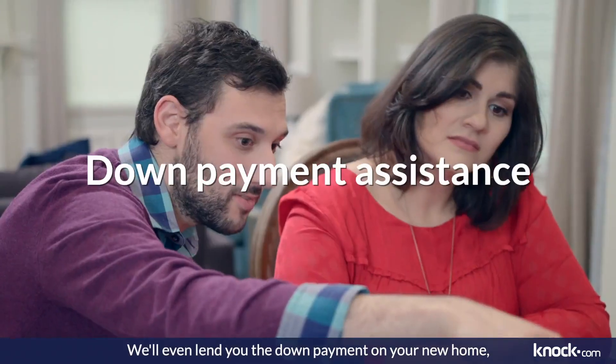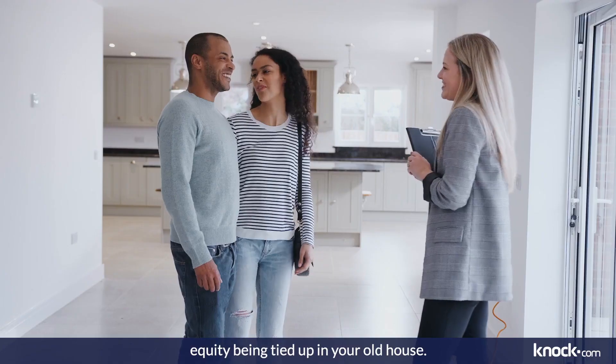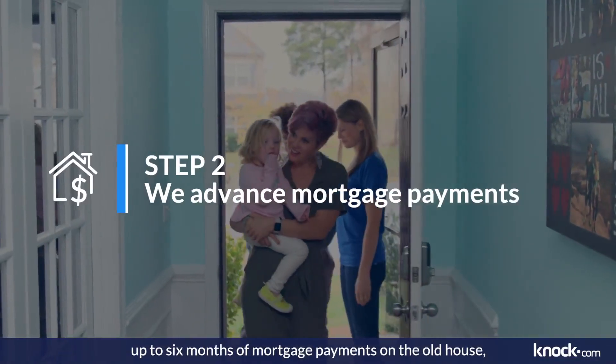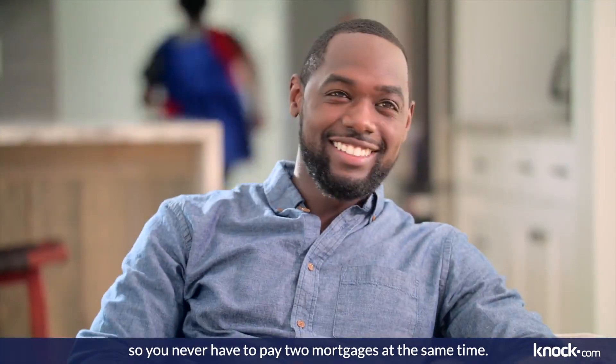We'll even lend you the down payment on your new home so you can buy right away without worrying about your equity being tied up in your old house. Once you've bought your new home, we advance you up to six months of mortgage payments on the old house so you never have to pay two mortgages at the same time.